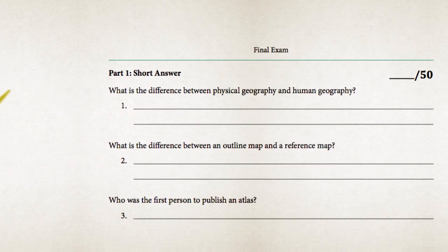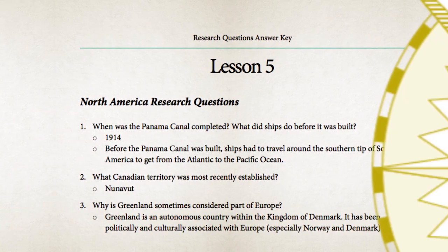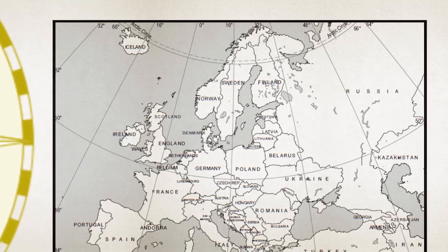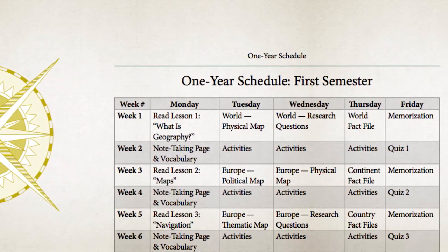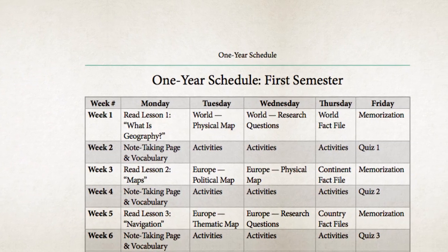Also included are quizzes, a final exam, answer keys, and a grading rubric, as well as reproducible outline and reference maps, note-taking pages, and graphic organizers. And detailed schedules with options that make it easy for you to work at your own pace.